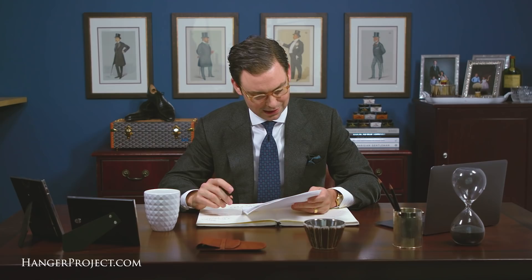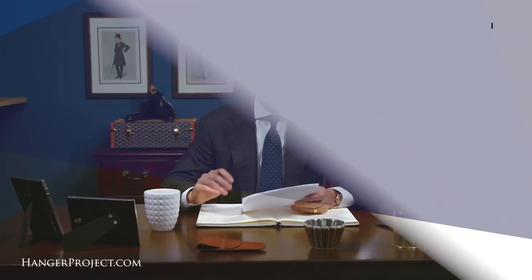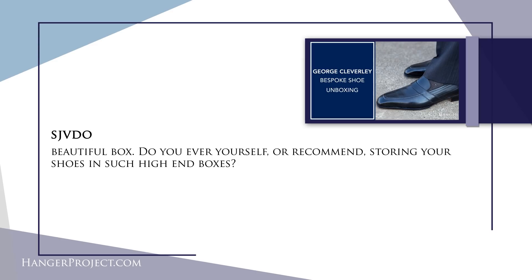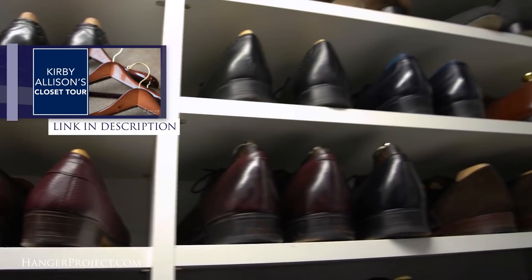Our second question is from SJ Video on the unboxing video of my George Cleverly Bespoke Baron de Reedy's. It reads: 'Beautiful box — do you ever yourself or recommend storing your shoes in such high-end boxes?' Great question. Since I have this custom closet, I actually prefer to just leave my shoes on my shelves, and I designed a section of my shelves especially to accommodate shoes. But if you don't have much closet space or a closet system, absolutely storing your shoes in boxes and stacking them on your floors or at the top of your closet is a really nice way to store shoes.